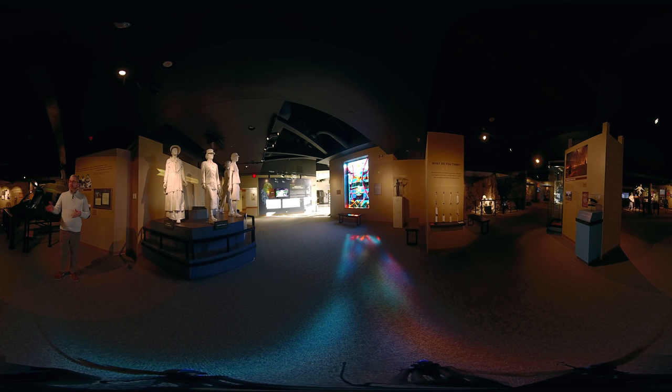So that's just a sneak peek of some of the things you can see when you come to the Army Women's Museum. We hope to see you here soon. Thank you.